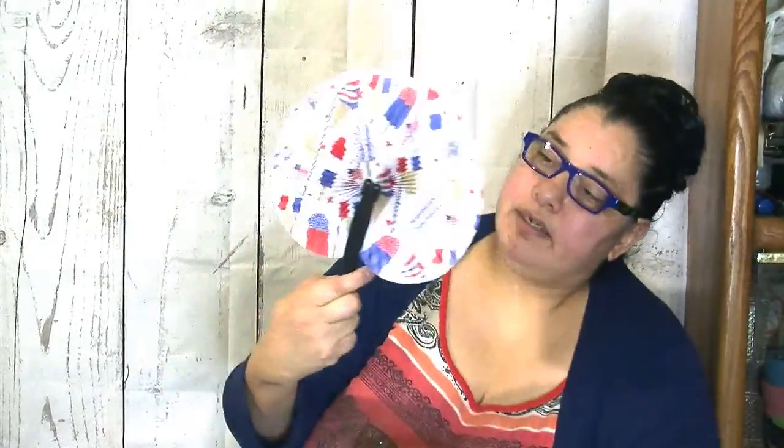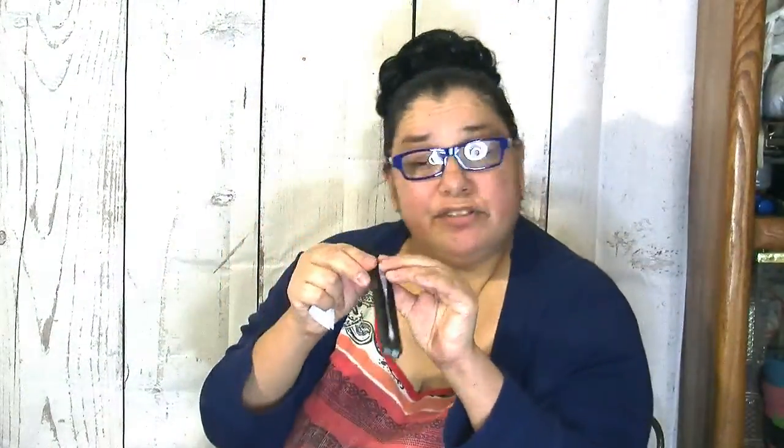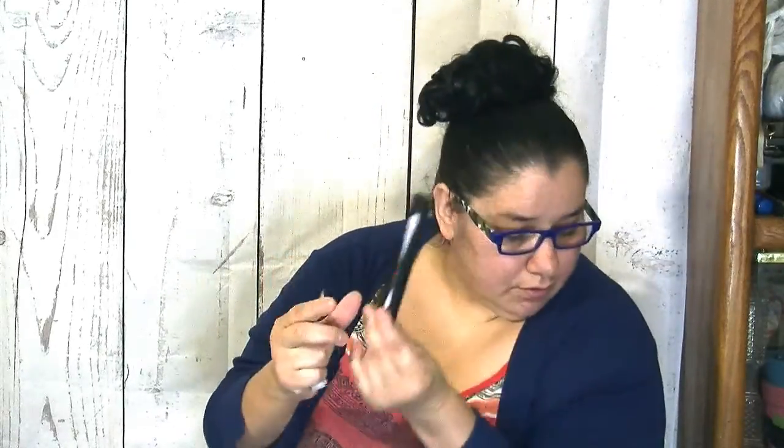I've got some Fourth of July fans to show you guys — let me open one up. Look how pretty! They come in a package of three with two other designs. The outside is plastic and for a dollar you cannot beat that — that's a really good bargain.